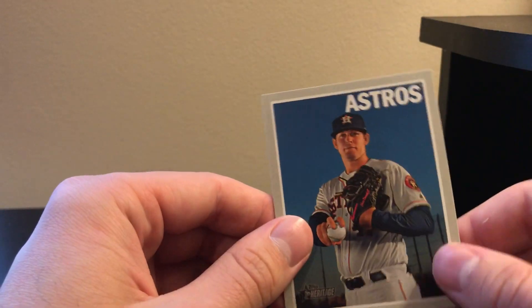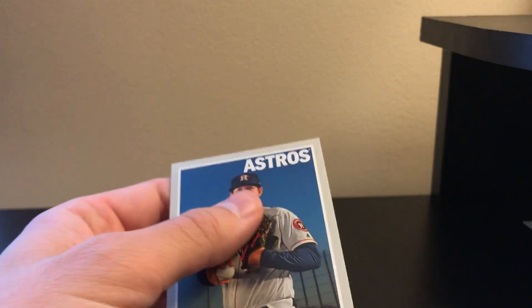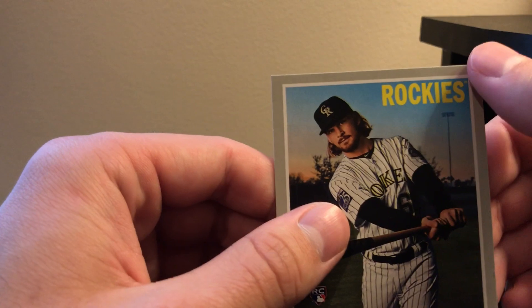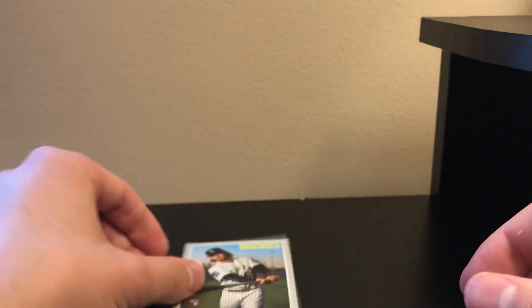If you have any short prints — I believe this one is a short print, numbered 213 at the top. So very brief recap: these are our two short prints, these are the two inserts, and then we got one decent rookie — Brendan Rogers. It's a little dinged up at the top; I don't know if I did that. And that's it for this video.